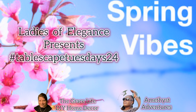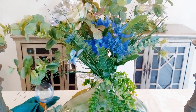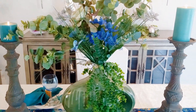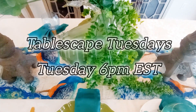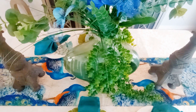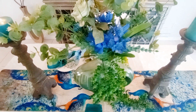Happy Tablescape Tuesday, all! The weekly open collab hosted by the ladies of elegance — myself and Anna from the Grace Life DIY Home Décor. Links to both our channels as well as the playlist will be found in my description box below. Every Tuesday at 6 p.m. Eastern Standard Time, a group of us get together and do beautiful tablescapes. I hope you'll come back and join us every Tuesday at 6 p.m. Now enjoy the reveal!